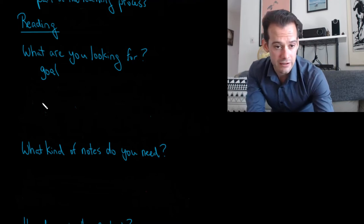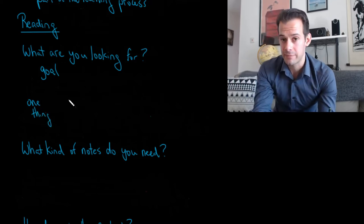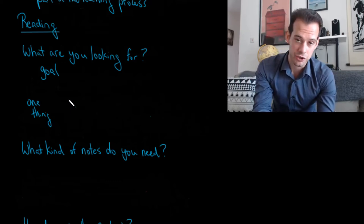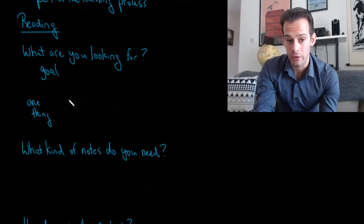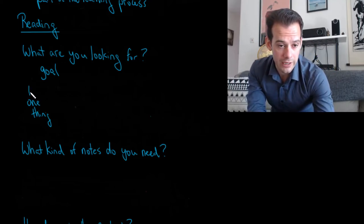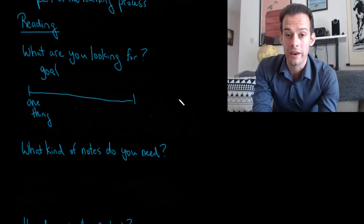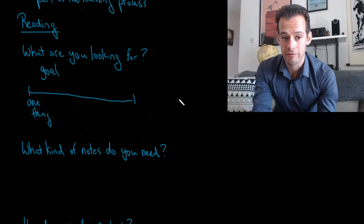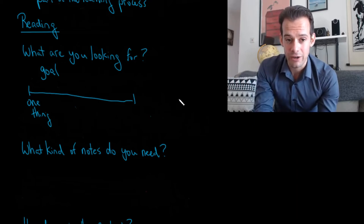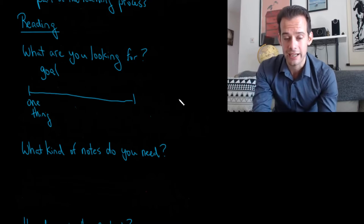Sometimes what you're looking for is very basic. At the lowest level you might say you're just looking for one thing from an entire text. If it's something you're reading for enjoyment, the thing you're looking for is just: am I enjoying it? Yes or no. If not, maybe you stop reading. On the lowest level, what you're looking for is just one thing to get out of this text — maybe it's just enjoyment, or one main idea. If you don't have anything you want to get out of it, you don't bother reading it at all.